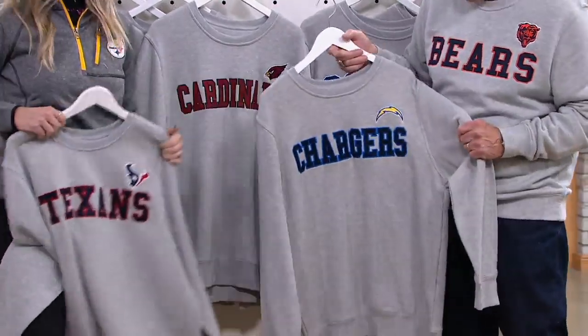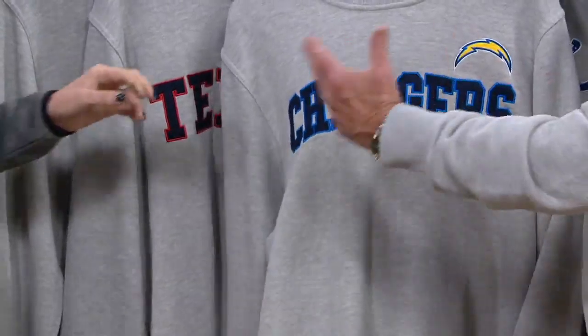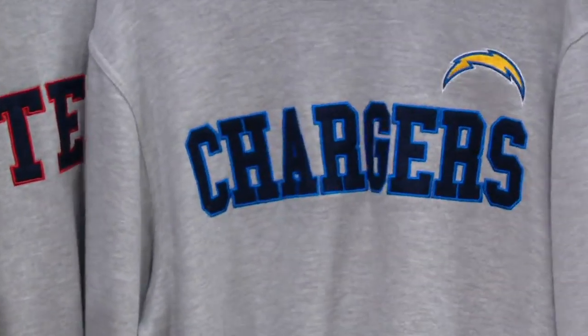We've been bringing products here for 25 years. There's the Chargers — we always call them the Bambi colors, which goes back to the 60s.